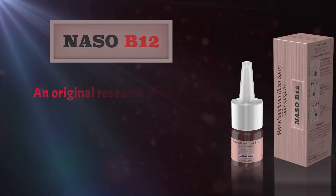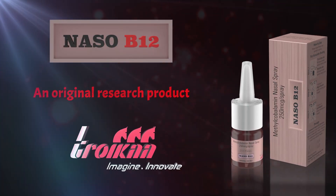Nezo B12 — an original research product of Troika.